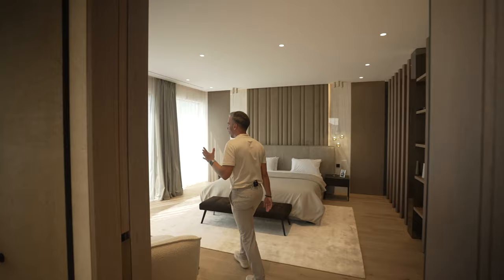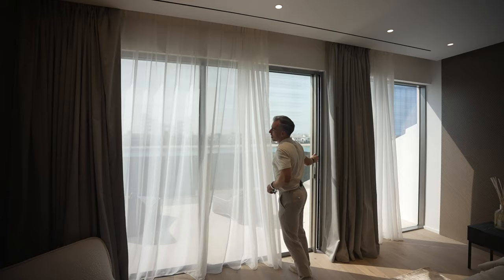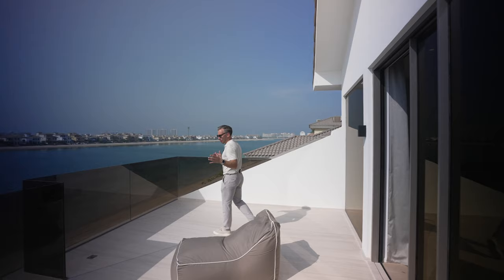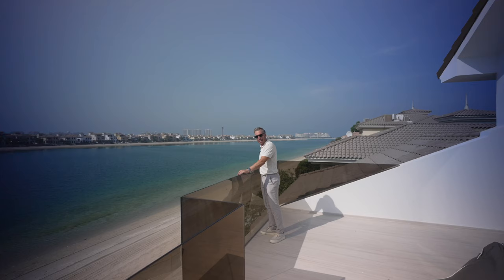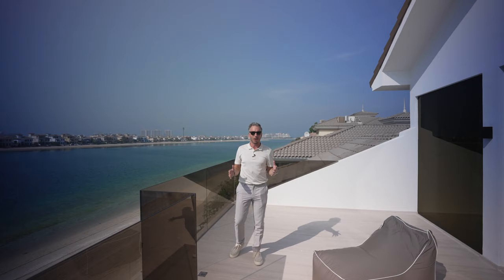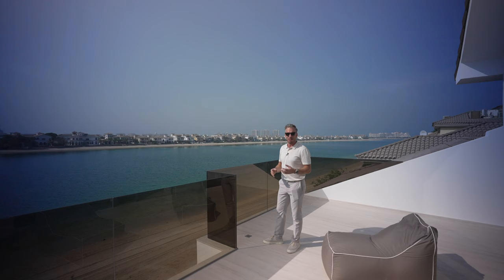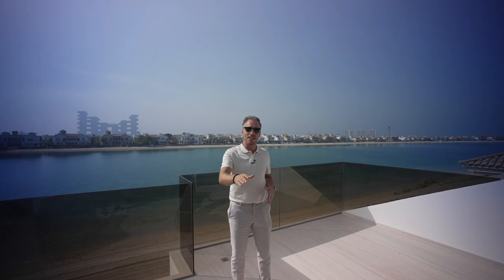Heading out to the primary bedroom terrace, the shears open up just like downstairs, giving that indoor-outdoor experience. You can see down onto the pool and the beach — it feels like heaven. The Palm Jumeirah is probably one of my favorite spots in Dubai. The view isn't as hazy as usual but it's very humid. We'll stay here for a bit longer to show you some of the night shots.